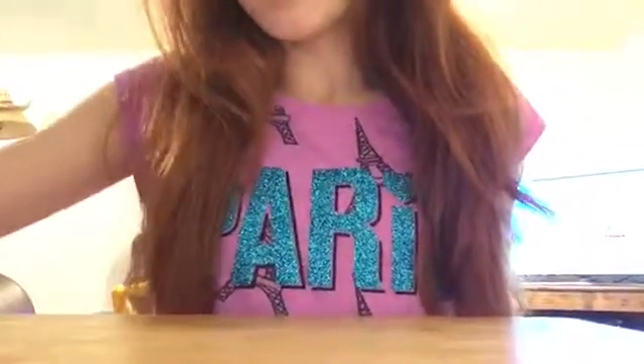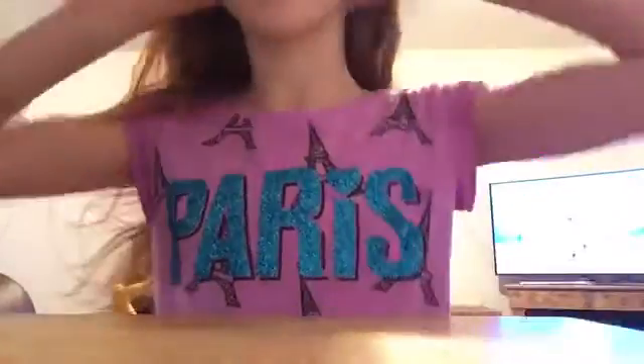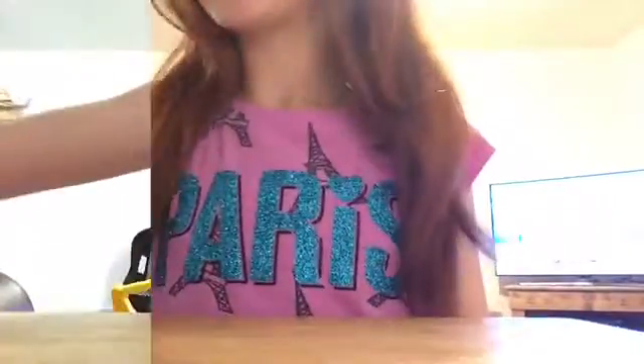Hey guys, it's me with P.P. Squishies and today I'm going to be doing what squishies I would bring on a trip or overnight somewhere. I currently went and stayed the night at a family's house, so I brought a few squishies and I'm going to show you them.